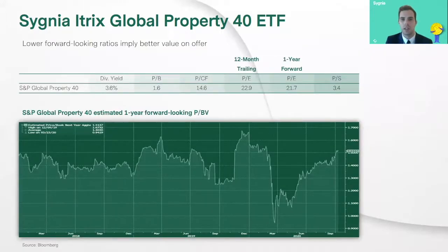Looking at some fundamental ratios on the index the fund tracks — providing a dividend yield of 3.6% in dollars. Importantly, if we look at the 12-month trailing price to earnings ratio relative to the estimated one-year forward PE, you can see a lower ratio — essentially you're paying less for every rand worth of earnings. The graph at the bottom indicates the price-to-book value forward-looking ratio. Even though we've seen that ratio increase from the pandemic levels in March to the end of September, there's still better value on offer compared to where some of those levels were at the end of last year, with prices really having taken a knock.